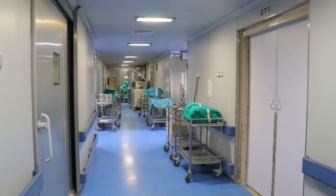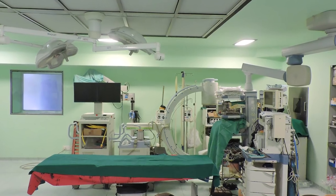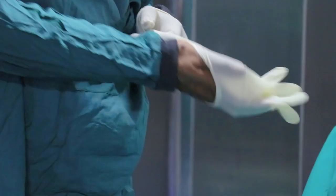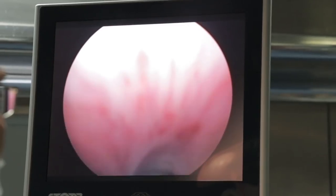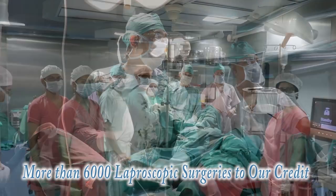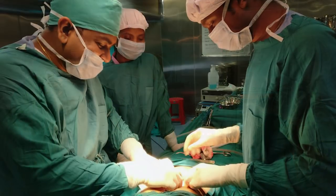We have state-of-the-art new generation modern operation theaters. We are leaders in advanced laparoscopic and endoscopic urological surgeries with the highest number of cases in the eastern region. Latest additions are PCNL and URS procedures.